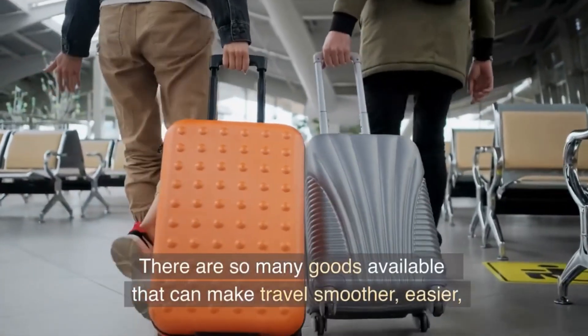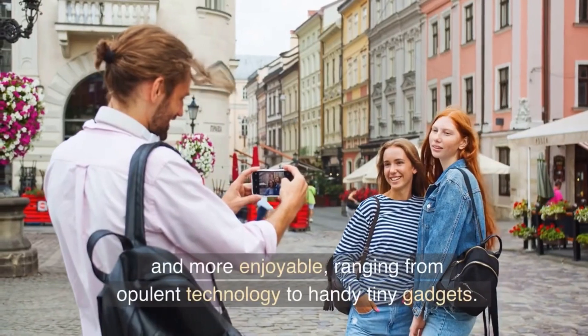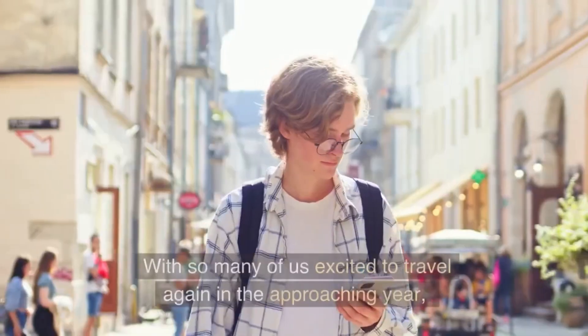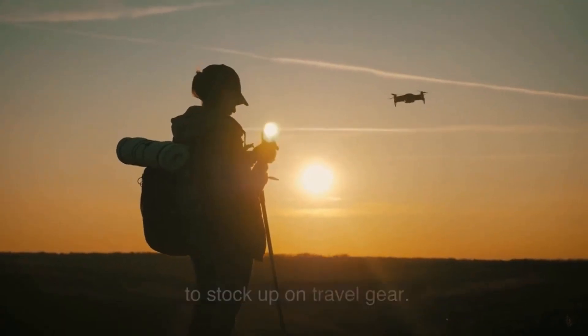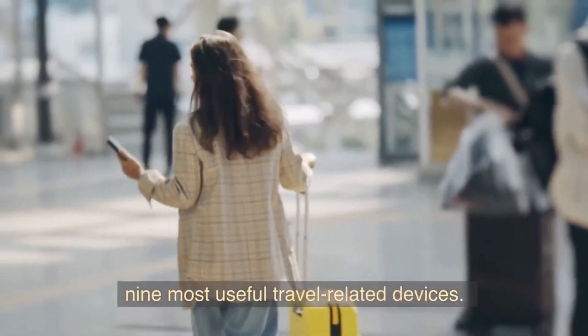There are so many goods available that can make travel smoother, easier, and more enjoyable, ranging from opulent technology to handy tiny gadgets. With so many of us excited to travel again in the approaching year, now is an excellent time to stock up on travel gear. This video will discuss the 9 most useful travel-related devices.